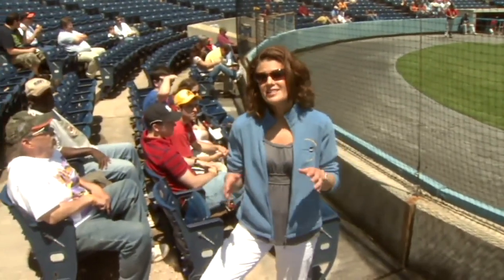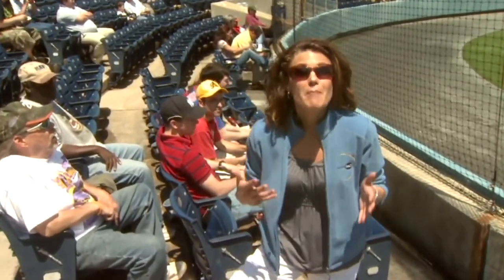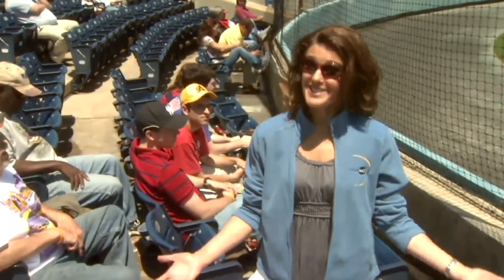Let's start with clothing. Thanks to NASA, workout gear is now designed to interact with the unique microclimate of the human body. Sounds pretty high-tech, doesn't it? That's because it is.